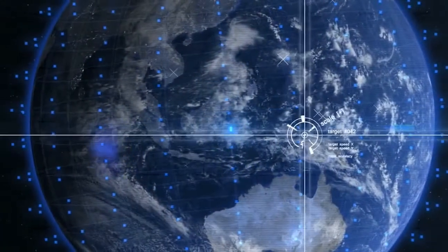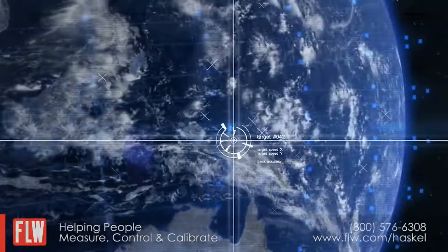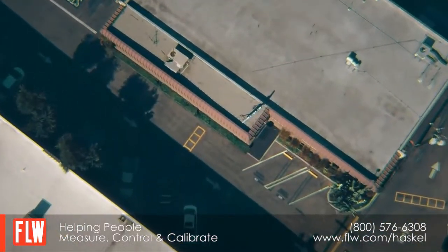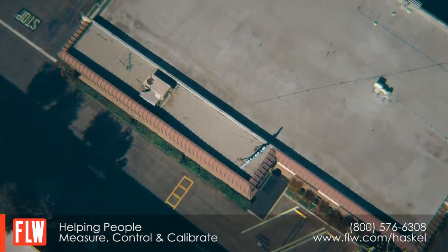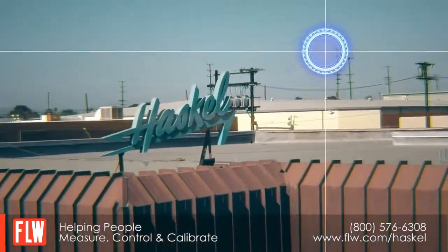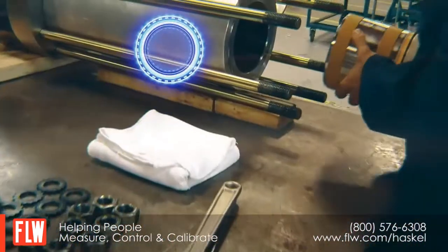Somewhere on Earth, something new is under development. Something innovative. Technology set to revolutionize hydrogen compression. It's set to change hydrogen fueling for the better. The name of this new technology? HDRIVE.